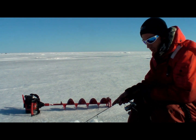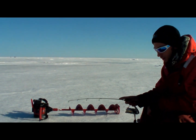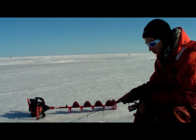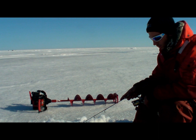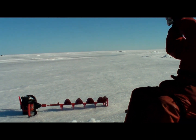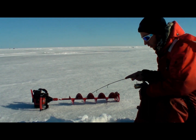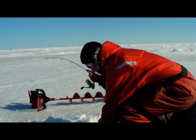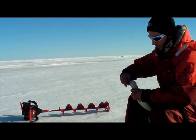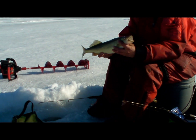Those airboats and four-wheelers driving by really put a damper on your fishing. Now that everything's calmed down I'm getting some bites and good marks on the Vexilar. When you get two marks like that, it's a good sign you'll get a bite because there's competition — they know that one of them has to eat it or else somebody's going to miss out on food.